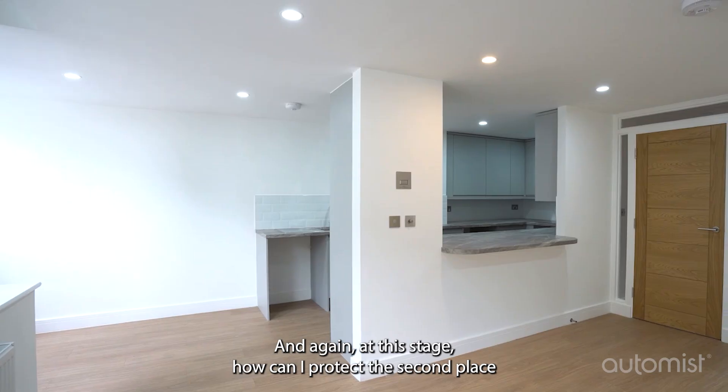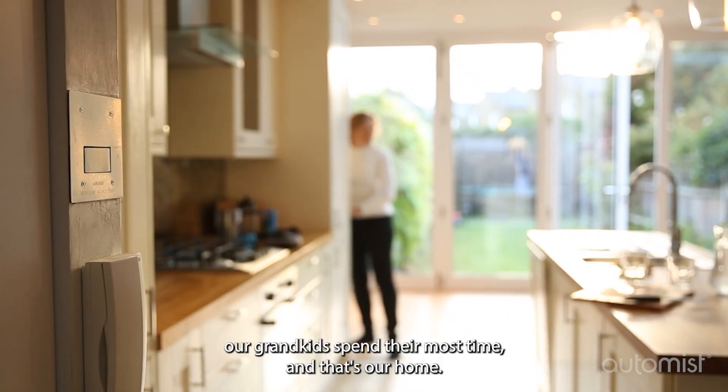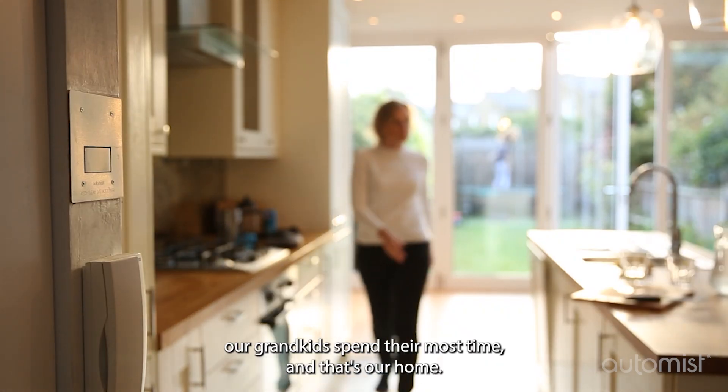At this stage, how can I protect the second place our grandkids spend their most time, and that's our home.